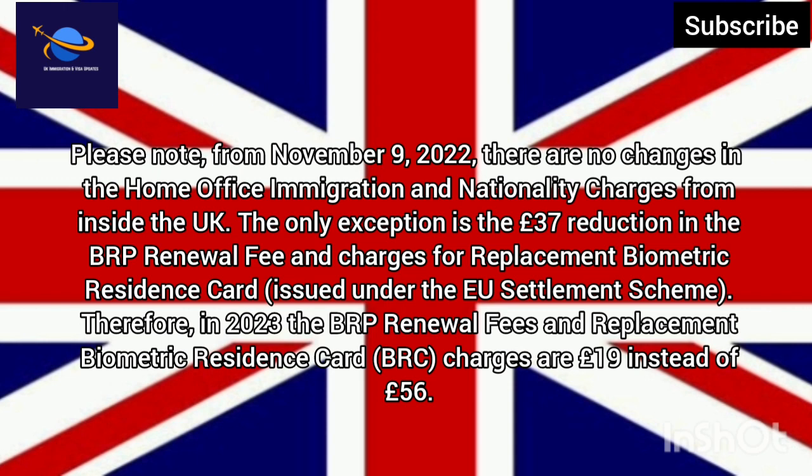Please note: from November 9, 2022, there are no changes in the Home Office Immigration and Nationality charges from inside the UK. The only exception is the £37 reduction in the BRP Renewal Fee — the charges for Replacement Biometric Residence Card (BRC) issued under the EU Settlement Scheme. Therefore, in 2023 the BRP Renewal and Replacement BRC charges are £19 instead of £56.